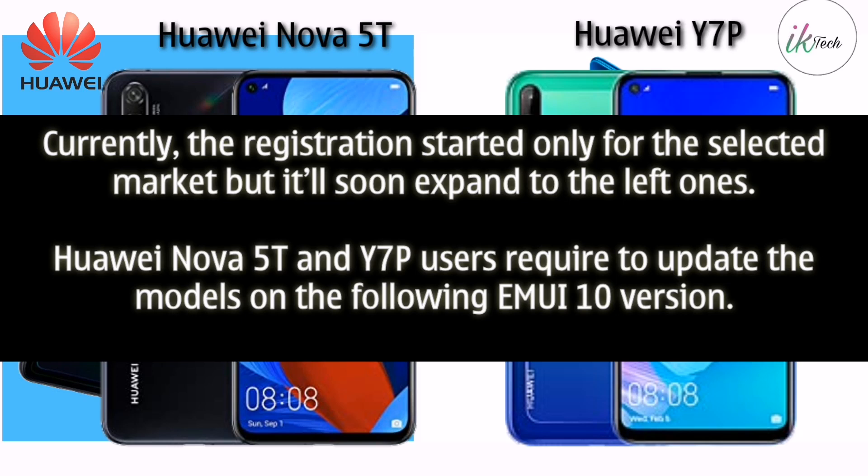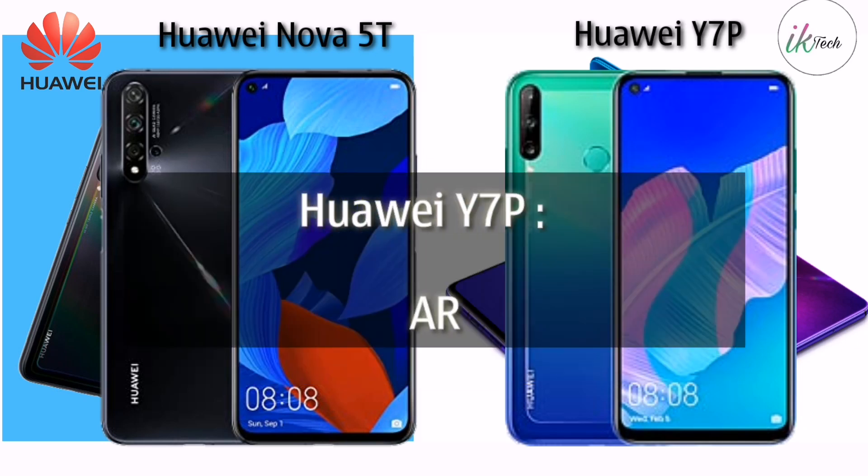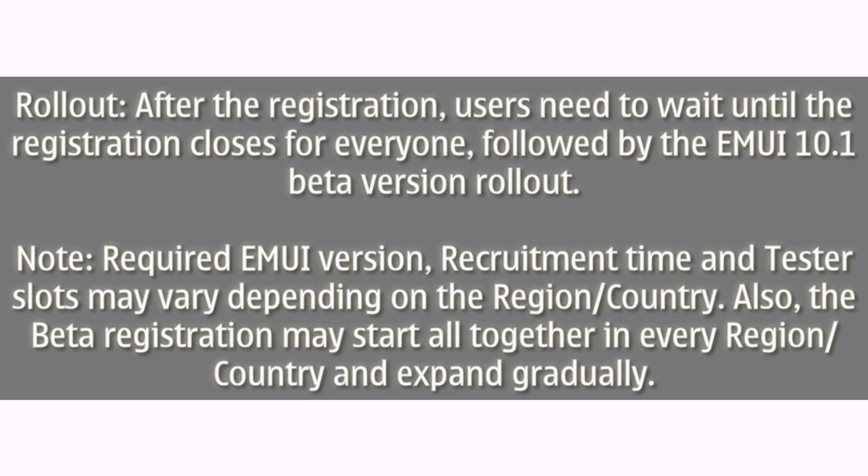Required firmware versions are: Huawei Nova 5T YALL-21 EMUI 10.0.0.197 C636E3R2P1, and YALL-21 EMUI 10.0.0.197 C636E3R1P1. Huawei Y7P ART-L28 9.1.1.1.152 C636E3R2P2. Registration requires waiting until the recruitment closes, followed by the EMUI 10.1 beta rollout.